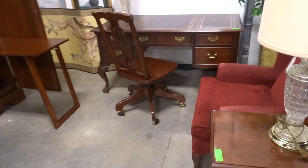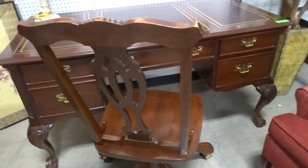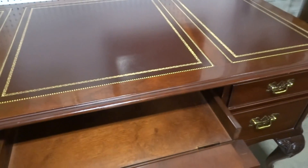Here we have a nice leather top desk — look at the claw feet on that, carved knees — a nice home office desk. That's a lay-down drawer for the computer keyboard.